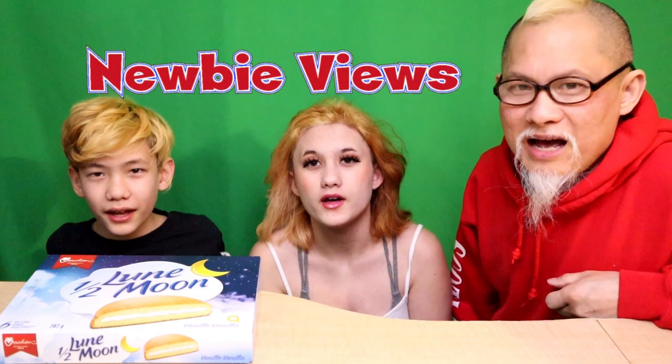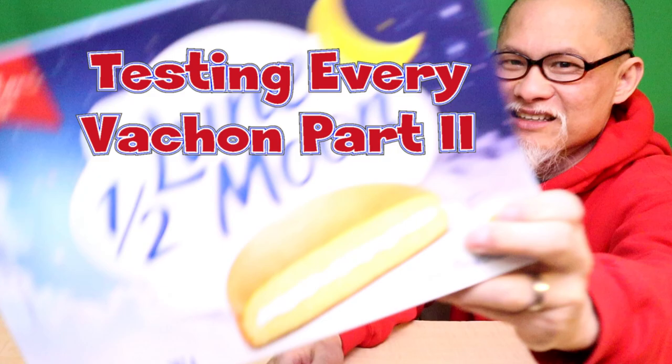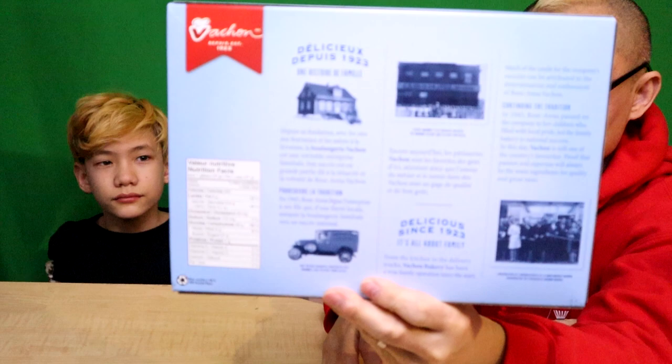Welcome back to Newbie Views. This week we have part two of Vachon - since 1923. Folks, if you haven't seen the first part of the video, see the link below to see part one, then come back to see part two.